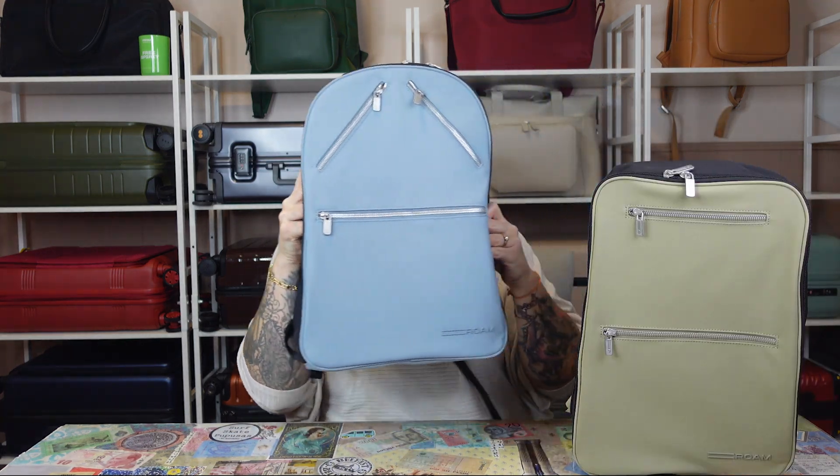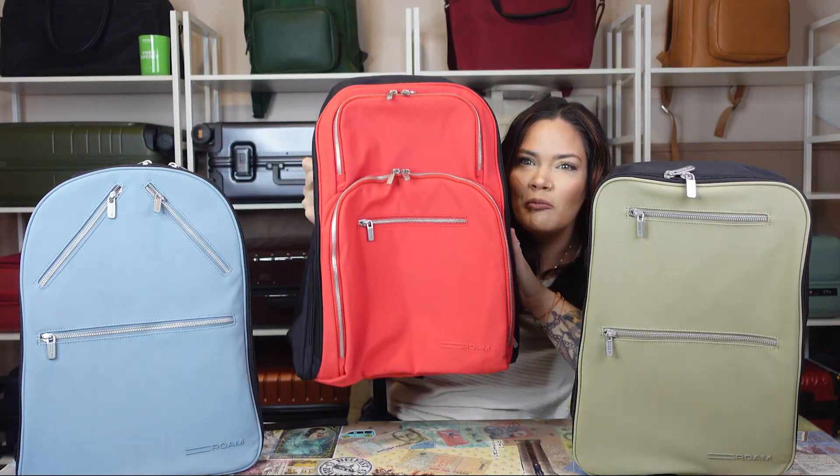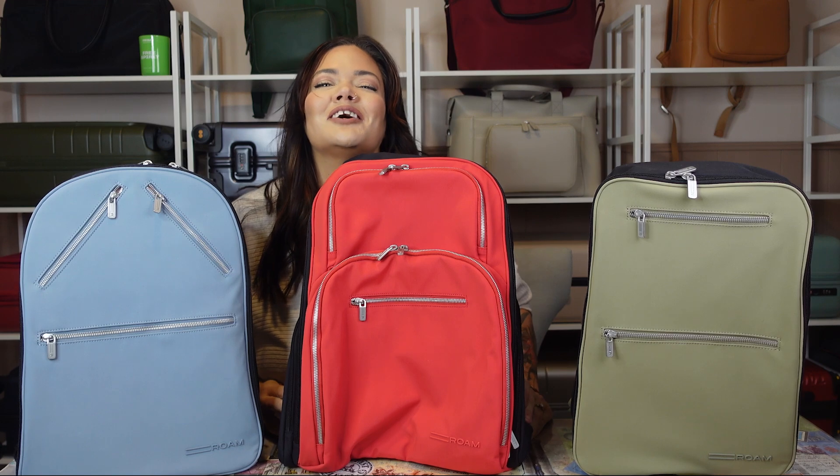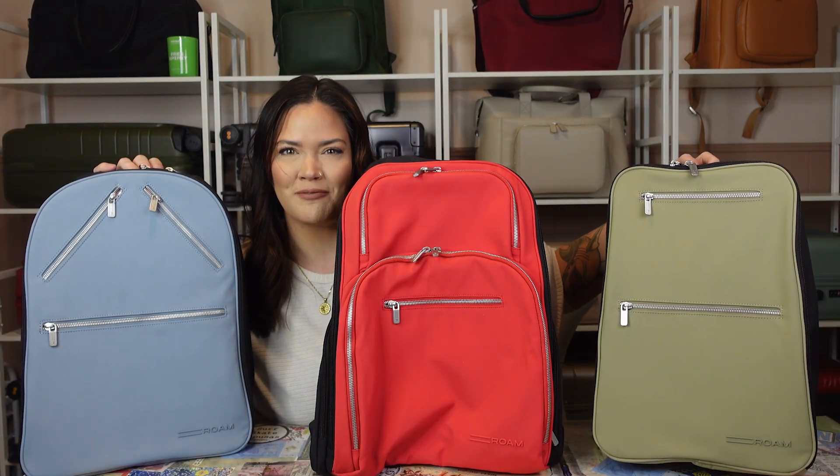I think it's time to show you guys, so let me bring all three of them up here. Backpack number one, backpack number two, and backpack number three. There's no room for me on the table anymore. These are all three of Roam's backpacks.